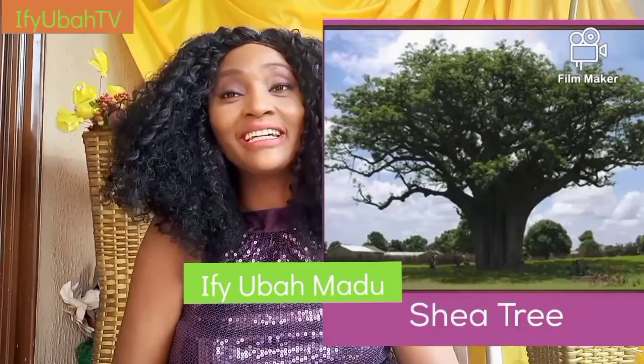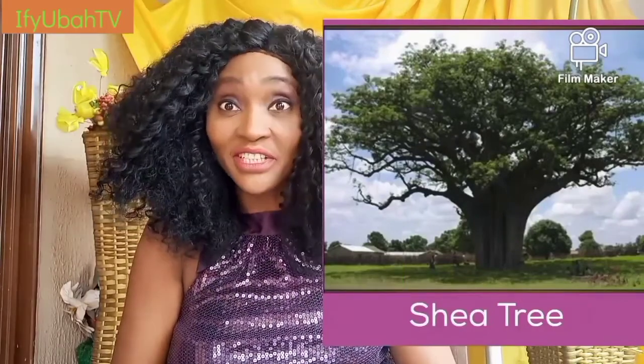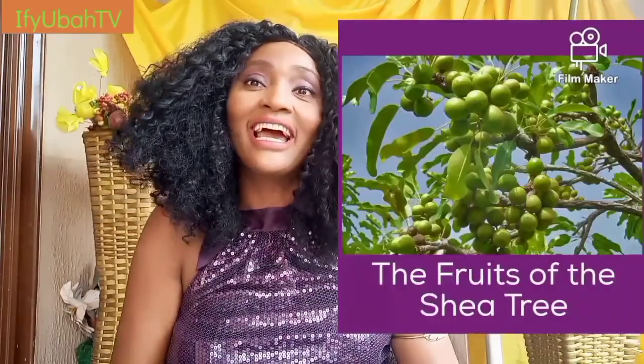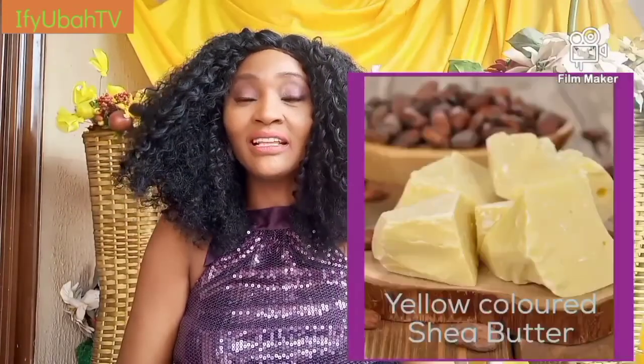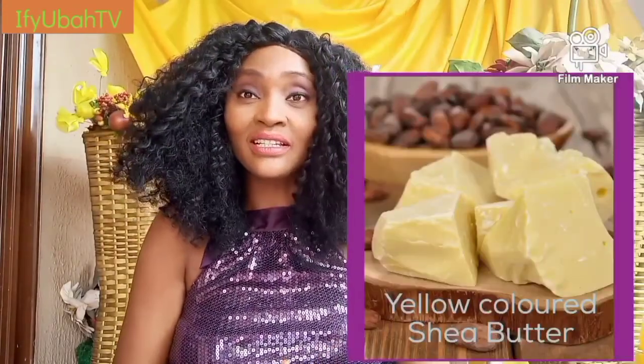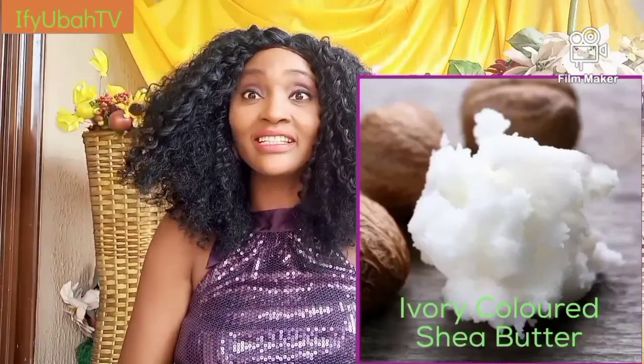Shea butter is a skin superfood gotten from the dried fruit of the shea tree. It's usually yellowish or whitish in color and it's processed in a very organic way — by drying first and then boiling.